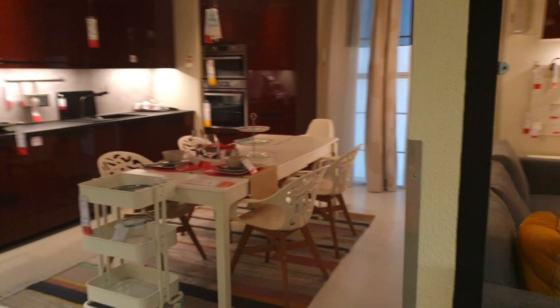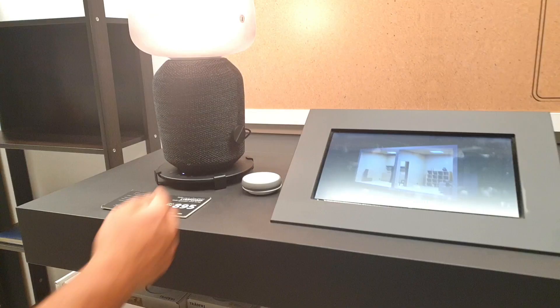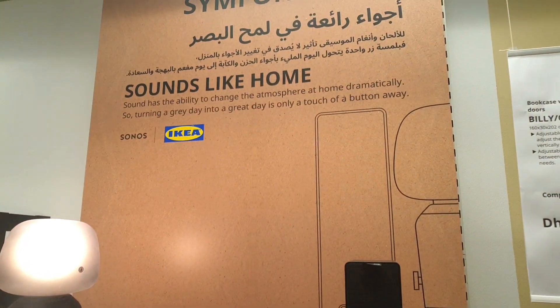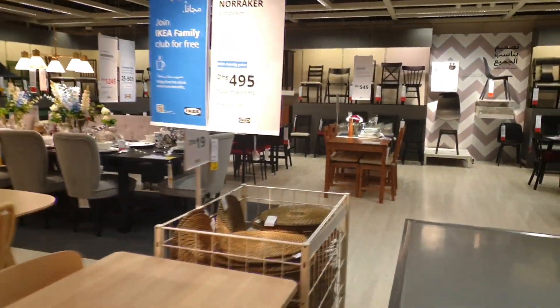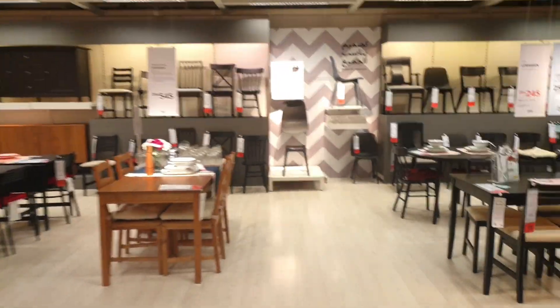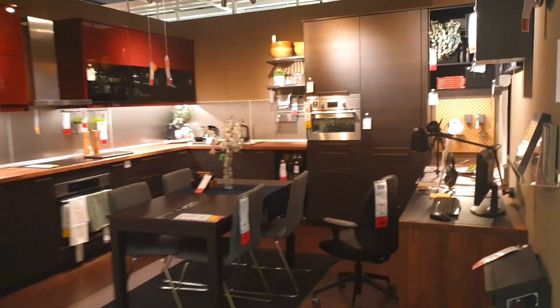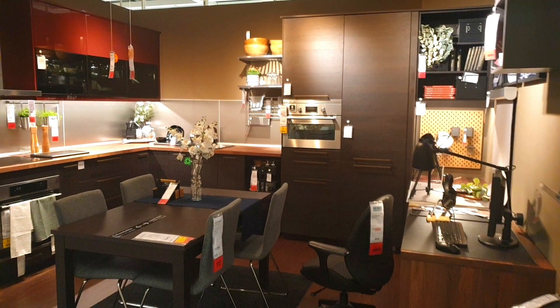These are the setups like IKEA has. If you go to IKEA and you don't know, I'll tell you — you can customize every single thing. They lay out everything on display, so if you want, you can buy it as it is, or if you want to customize it, you can do it according to your needs. This is very unique to IKEA.